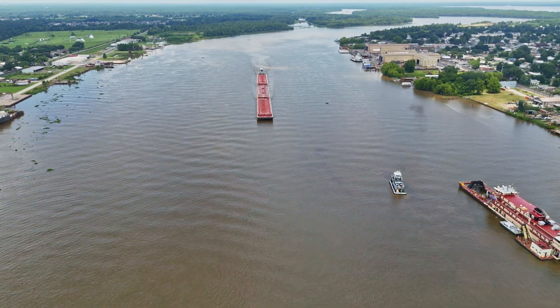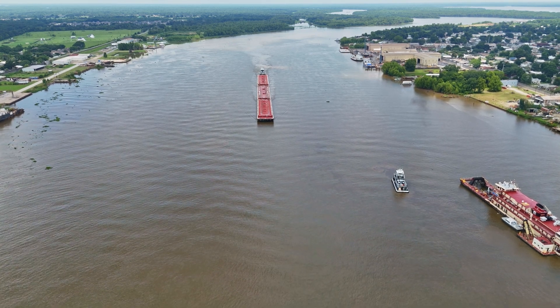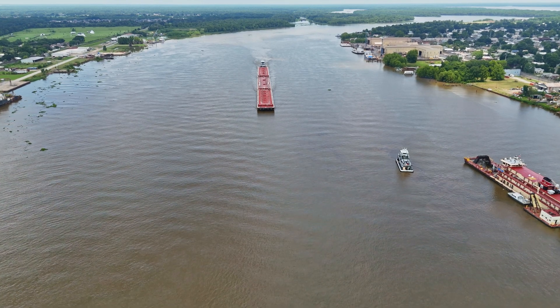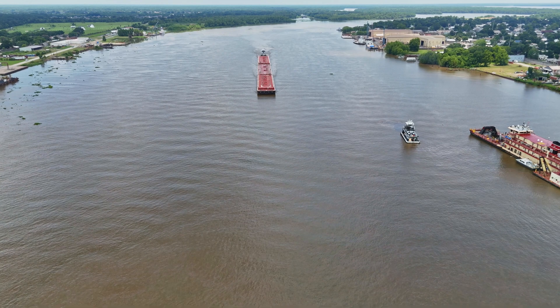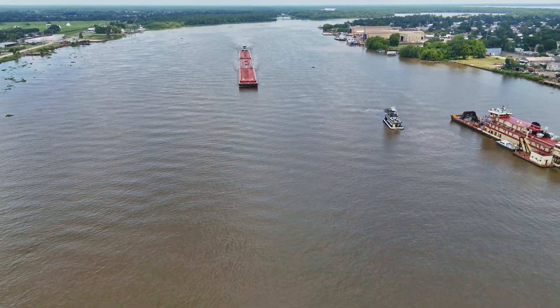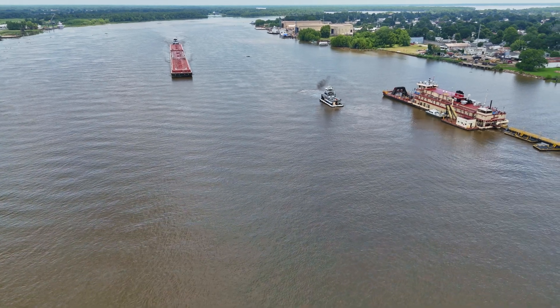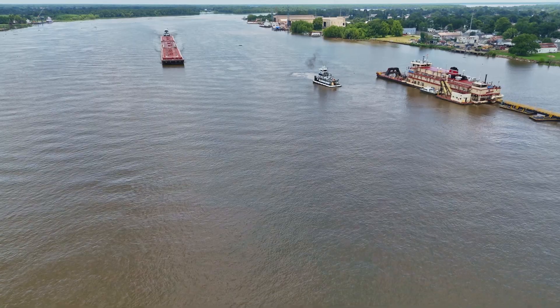In South Louisiana you'll find many types of dredges which are used to cut new canals or to deepen existing canals or waterways like the Mississippi River and Atchafalaya. Most are owned by private companies, but this one, the Jadwin — J-A-D-W-I-N — is owned and operated by the U.S. Army Corps of Engineers.